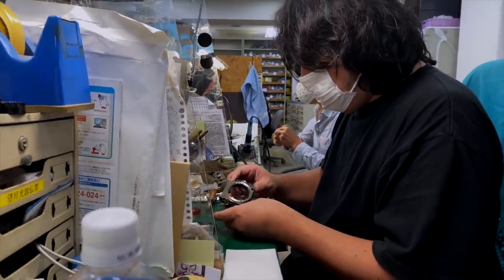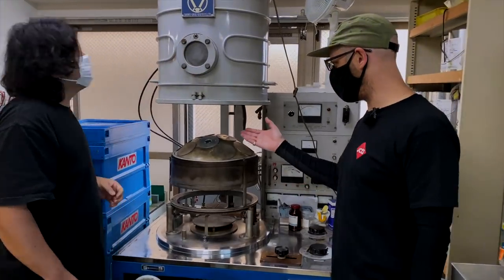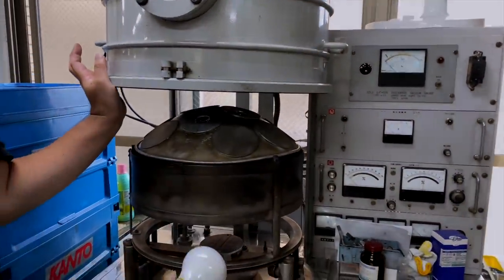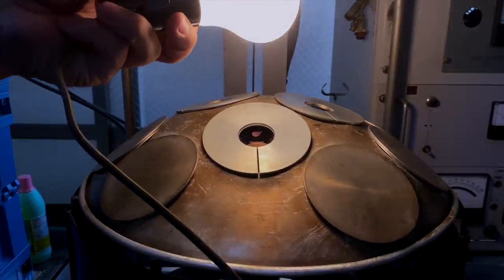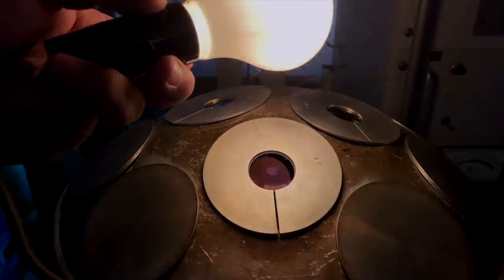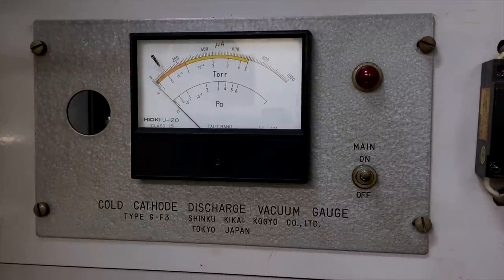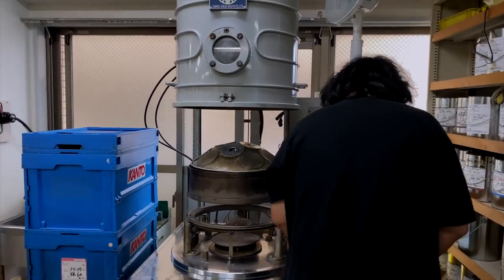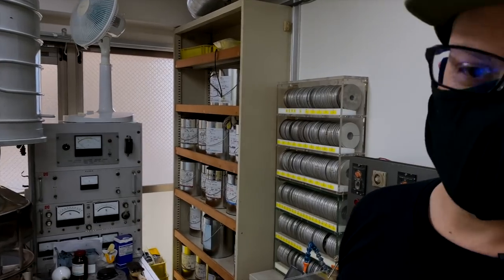This is a lens coating machine. You can see lenses in here — what they can do is coat lenses themselves, just with one coating, but they can actually re-coat lenses, which is very unusual and very cool. Cold cathode discharge vacuum gauge. That's a lens coating machine — something you definitely do not see every day. Quite unique; I don't think many repair shops have got one of these.